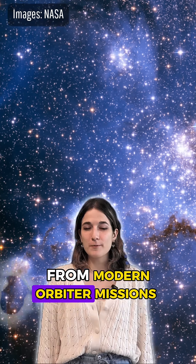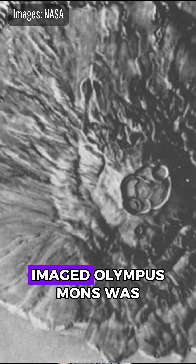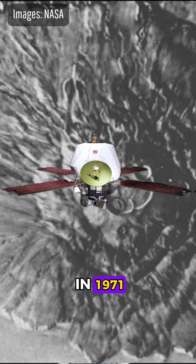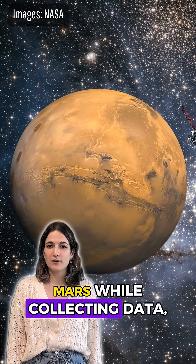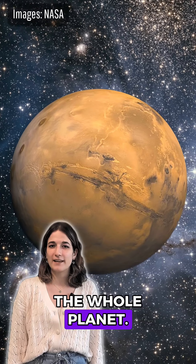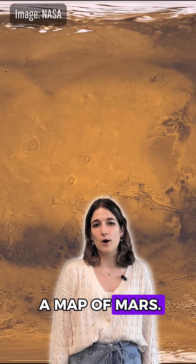We learn this information from modern orbiter missions like MAVEN, the MRO, and Mars Odyssey. The first time we imaged Olympus Mons was in 1971 with the orbiter called Mariner 9. The spacecraft orbits around Mars while collecting data like images of the whole planet. The data was pieced together like a puzzle by scientists to build a map of Mars.